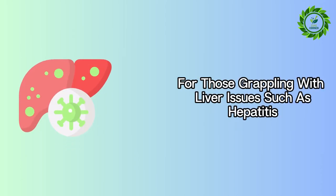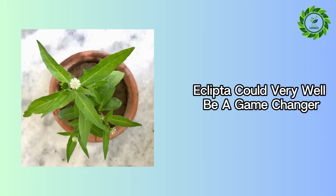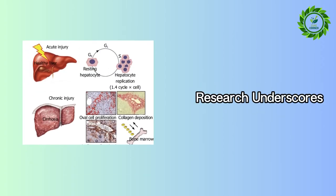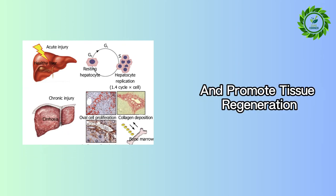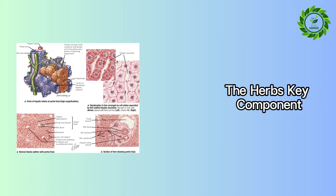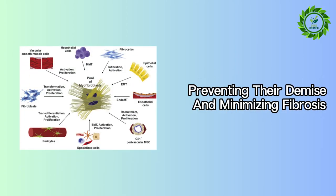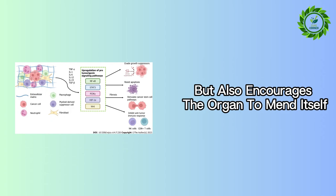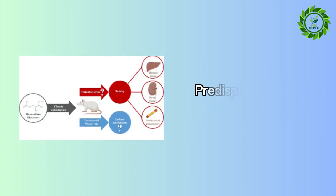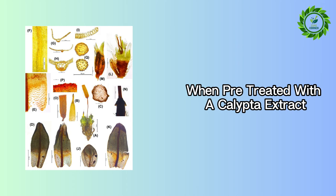For those grappling with liver issues such as hepatitis, cirrhosis, or fatty liver disease, Eclipta could very well be a game-changer. Research underscores its ability to fortify liver cells against damage and promote tissue regeneration. The herb's key component, wedalolactone, acts as a guardian for liver cells, preventing their demise and minimizing fibrosis. Imagine a natural remedy that not only halts the progression of liver scarring, but also encourages the organ to mend itself. Studies from India have demonstrated that rats predisposed to acute liver failure exhibited significantly less damage when pre-treated with Eclipta extract.